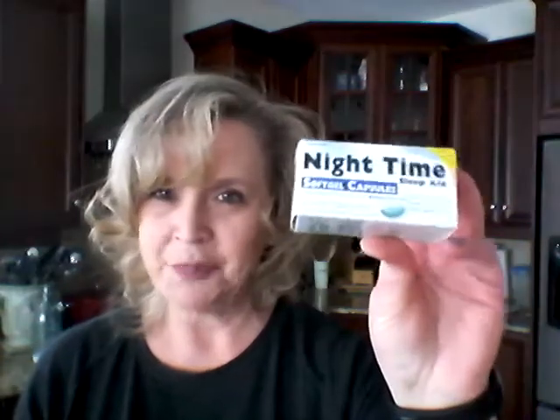I'm a big fan of the nighttime sleep aid, so I grabbed this package of the soft gels. There's 16 in here, and these are comparable to the Advil PM liquid gels. So there's 16 in there and I got them.